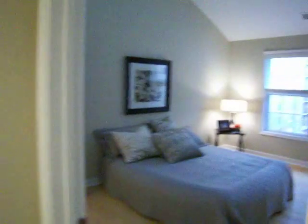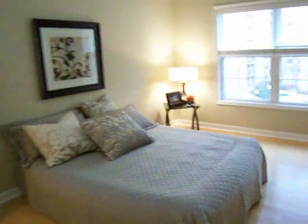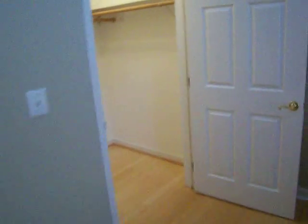The second bedroom, or optional master bedroom, again with nice high ceilings and skylights. The main level full bath features a soaking tub, and there's an oversized walk-in closet.